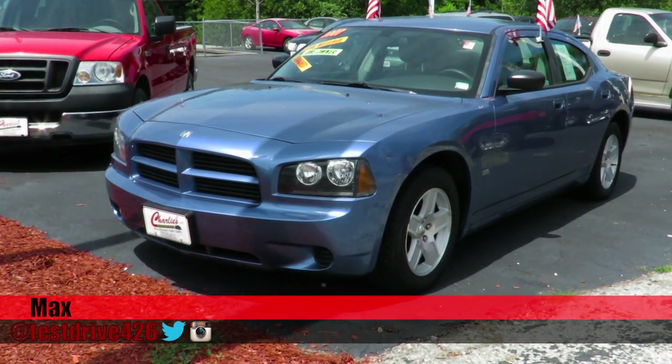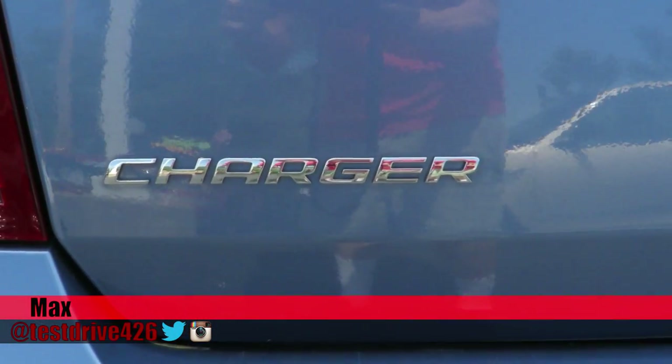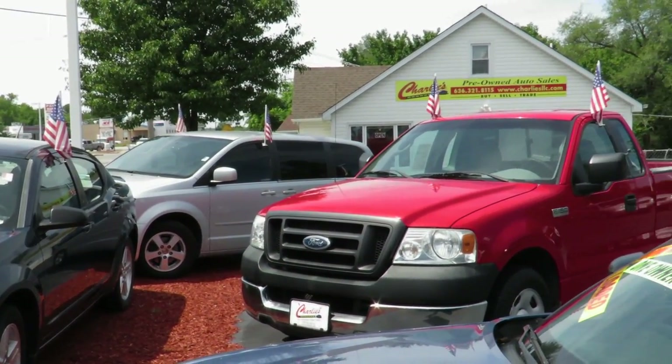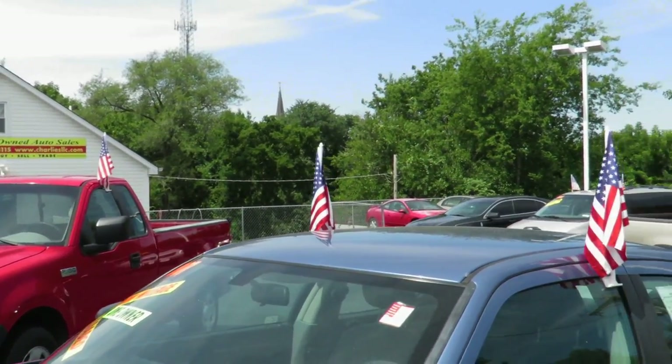Hello, I'm Max from Test Drive Blogs and today let's have a look at this 2007 Dodge Charger. A huge thanks to Charlie's Pre-Owned Auto Sales here in Arnold, Missouri for allowing me to film their vehicles.